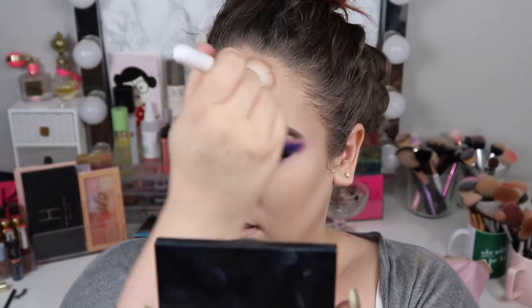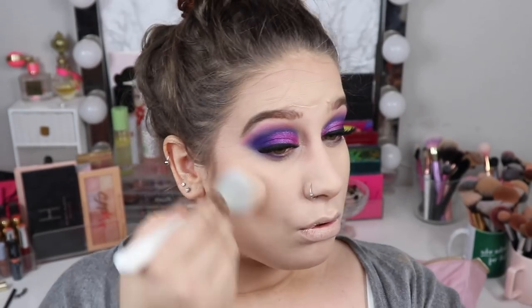Let's hop into my Essence bronzer. I used to be obsessed with this, but ever since I found the Balm's Take Home the Bronze, I've been obsessed with that one instead. This bronzer is phenomenal and so affordable — one of my most affordable bronzers ever — and it's just so good.